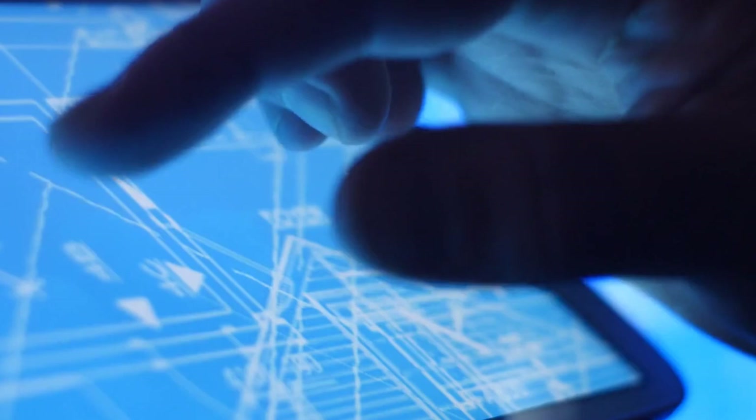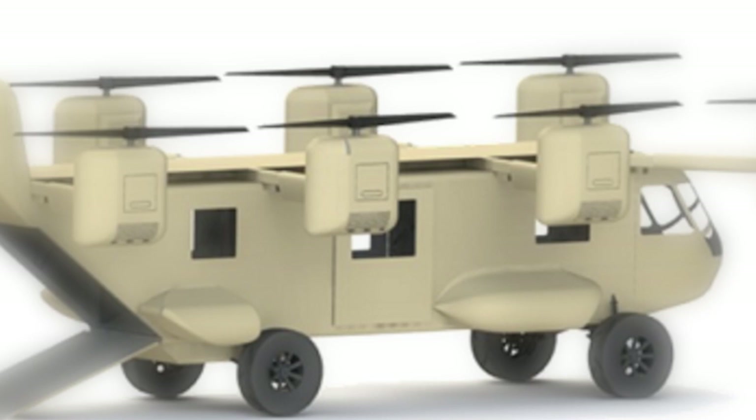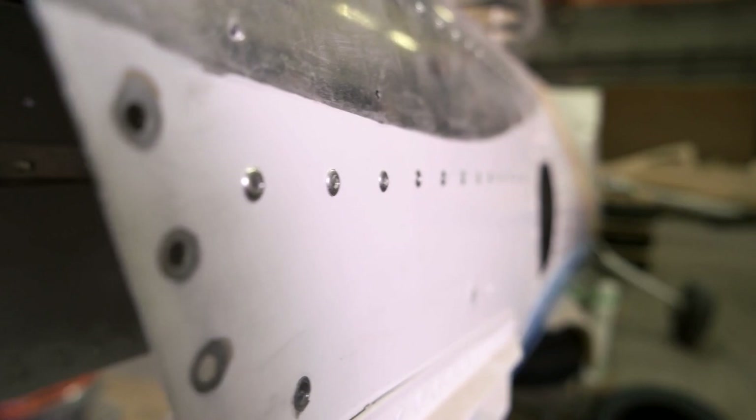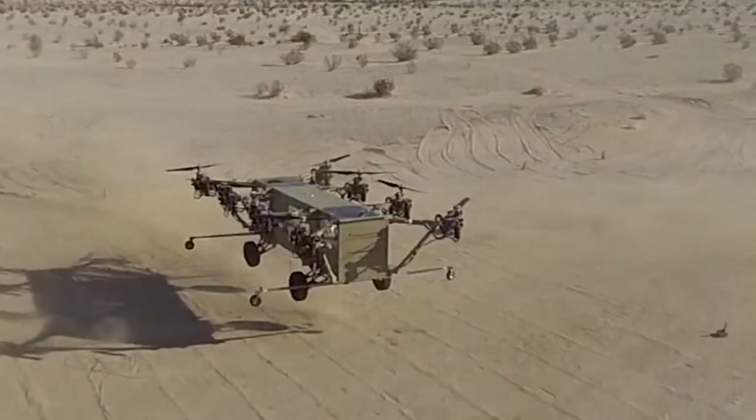In the 2010s, California-based Advanced Tactics proposed the Black Knight Transformer, an autonomous casualty evacuation vehicle for the U.S. Army. Autonomous helicopters from defense industry research laboratories were not new, but what set the Black Knight apart was the vehicle's ability to fly into the most challenging and rugged landing zones near the battlefield and then transform into a ground-bound ambulance.